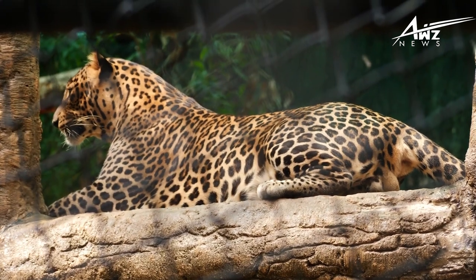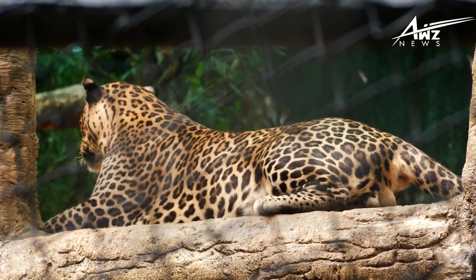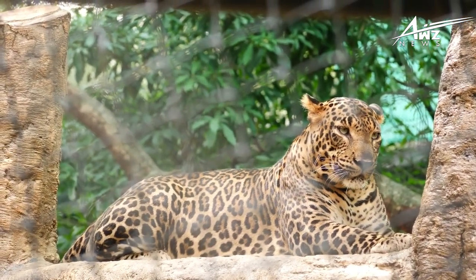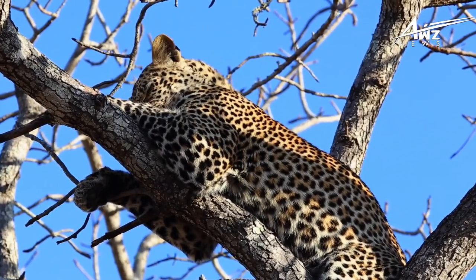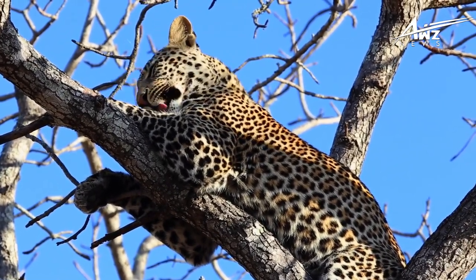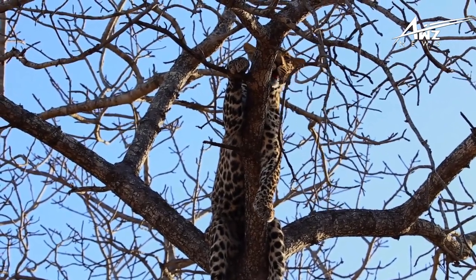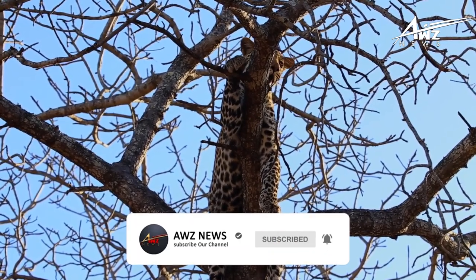Fact 8: Leopard habitats differ. Leopards live in a variety of habitats, and their versatility has allowed them to thrive in a wide range of climates. Leopards cover more ground than any other large cat. They can be found in rainforests, mountains, woodlands, grassland savannas, forests, shrubland, and deserts, among other places.